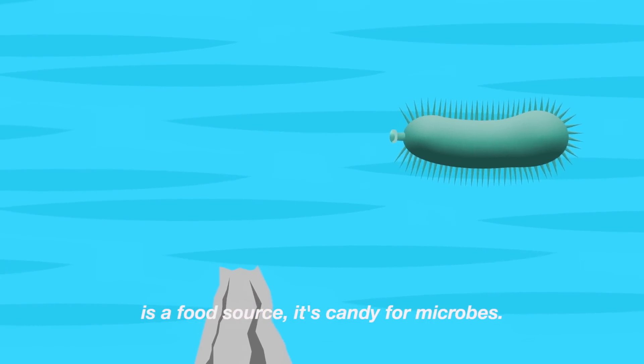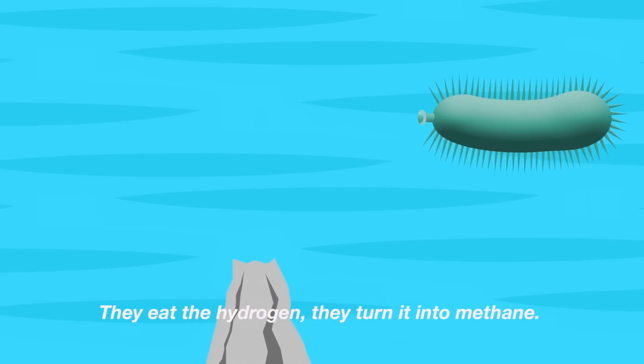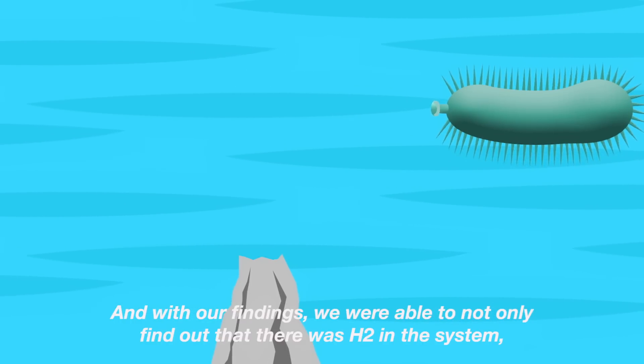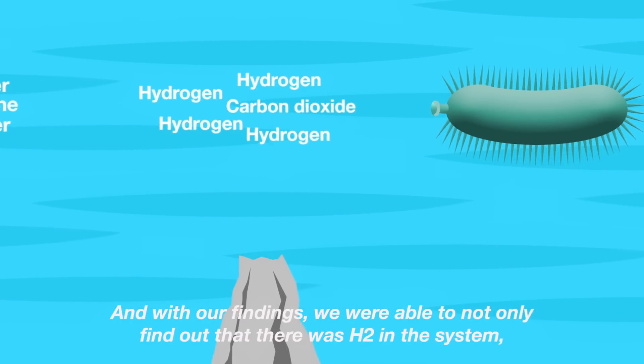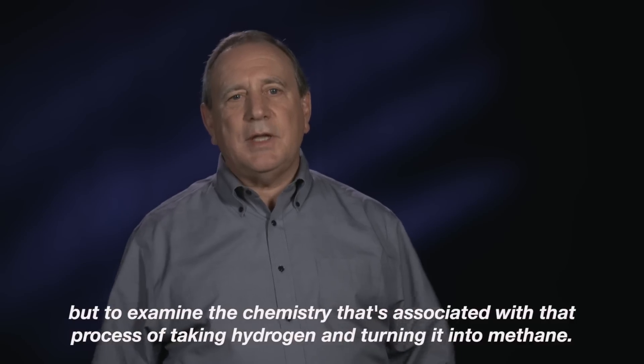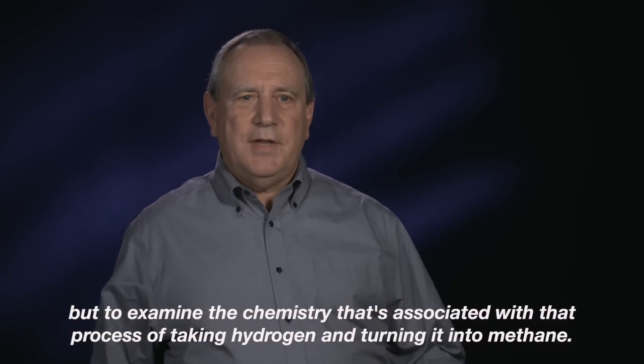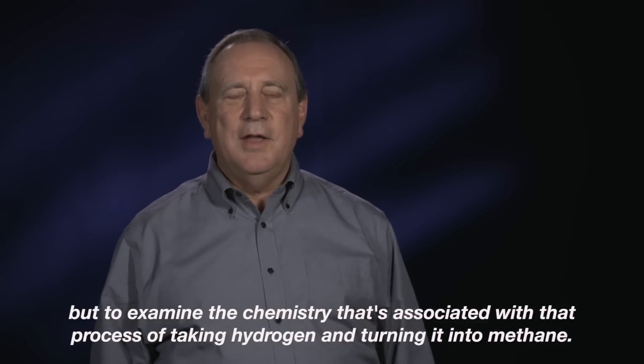It's candy for microbes. They eat the hydrogen, they turn it into methane. And with our findings, we were able to not only find out that there was H2 in the system, but to examine the chemistry that's associated with that process of taking hydrogen and turning it into methane.